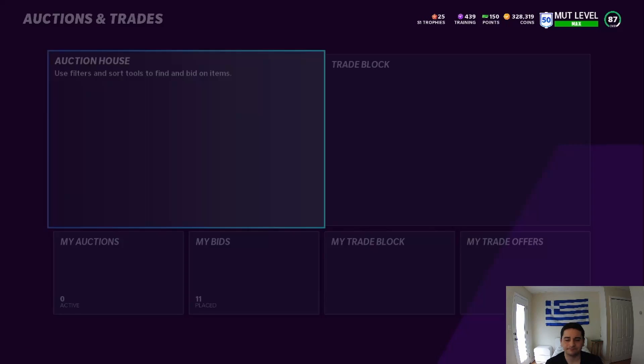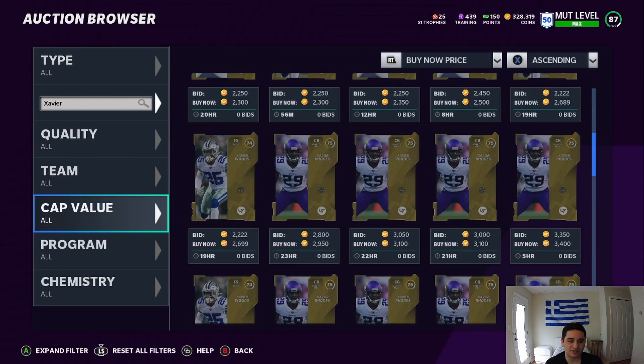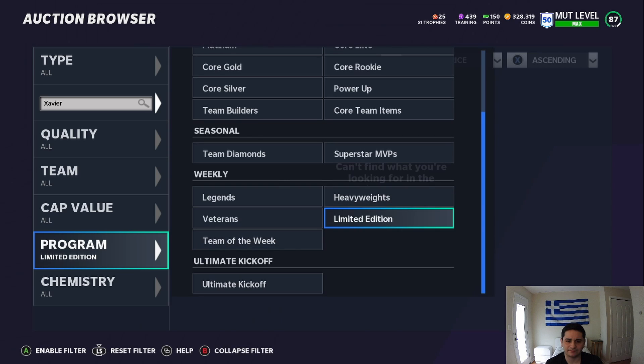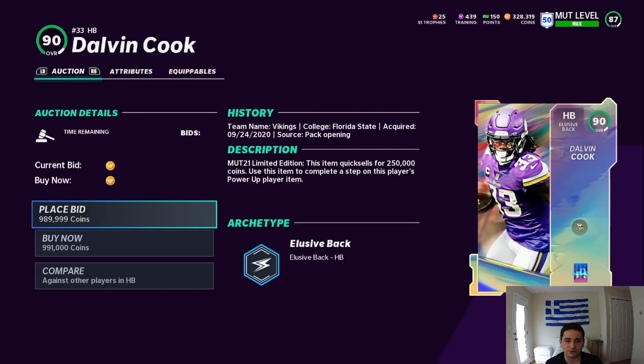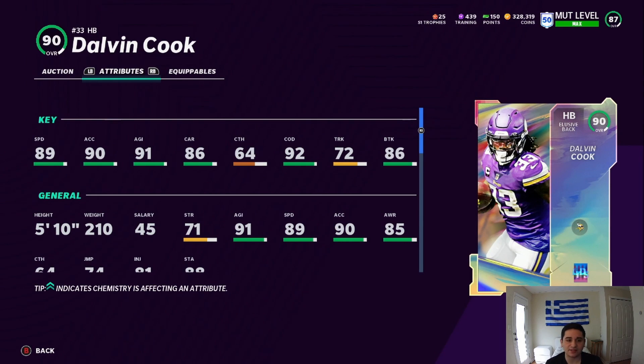These cards are insane. I actually didn't look at the stats beforehand, so we'll find out. I'm curious to see these limited times. Let's check them out - they've got to be on auction. Here it is - Dalvin Cook, only 900k so far. Wow, that card art is just so beautiful. 89 speed, 90 acceleration, 91 agility, an 86 carry, a 64 catch, a 92 change of direction, a 74 trucking, an 86 break tackle. I really like this card - he's quick, he can break tackles, he can change direction. This card's really good.